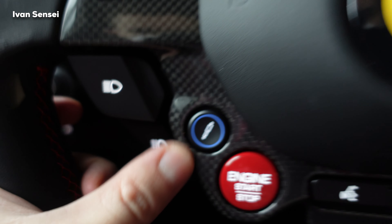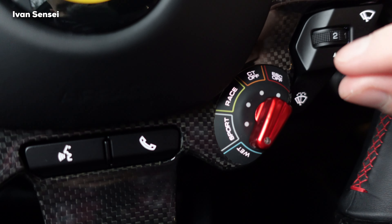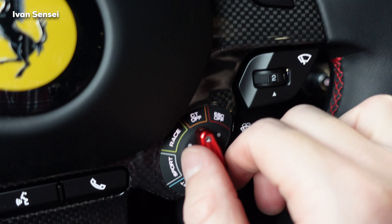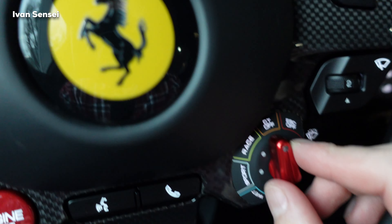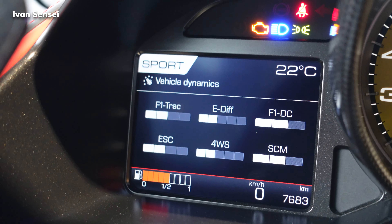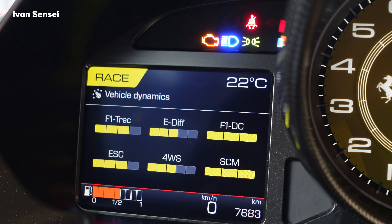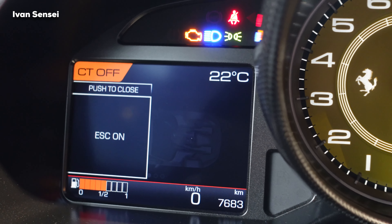There is a button for the suspension to handle a bumpy ride. Then you have the manettino switch, which offers wet mode, sport mode, race mode, and ESC off. When you press and hold for ESC off, the car beeps to give you an alert. The EDIF and stability system settings change depending on which mode you select — race mode is more aggressive, and ESC off disables everything completely.